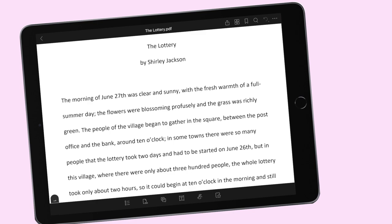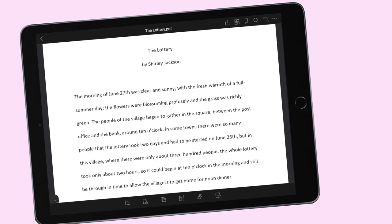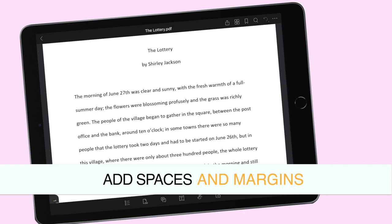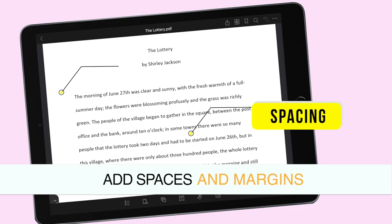Ang first kong advice sa inyo would be — if kaya ninyo, and Foxit PDF is one of the tools that can enable you to do that — you can change the margins and the spacing ng inyong reading. Merong space sa between bawat line at meron ding margin na 1 inch on both sides. That space right there is designed para alagyan ng notes kung kakailanganin ko siya mamaya.